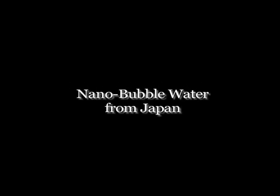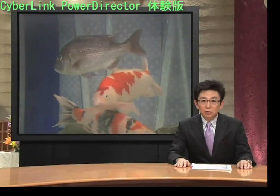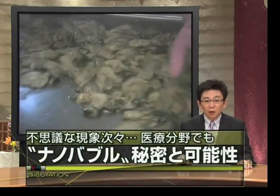Nanobubble water from Japan. Today we will be exploring one of the leading technologies of Japan. In particular, we have a technology called nanobubble water.